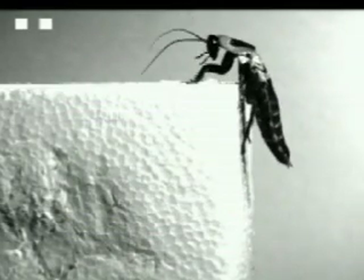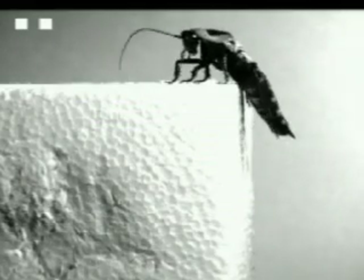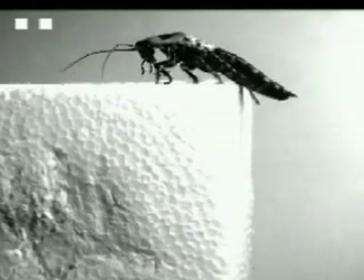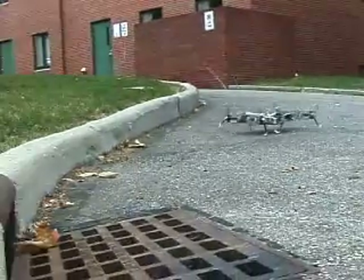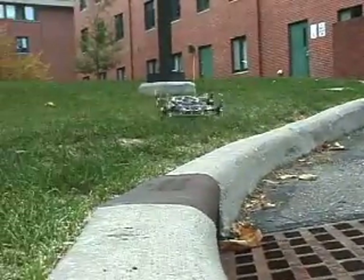Cockroaches make extensive use of body flexion to more efficiently traverse large obstacles. By pitching the front of its body down while climbing, the animal gains positive footholds and avoids high centering on narrow obstacles. WEGS2 exhibits the same behavior, flexing its body joint to help it climb over large obstacles with little difficulty.